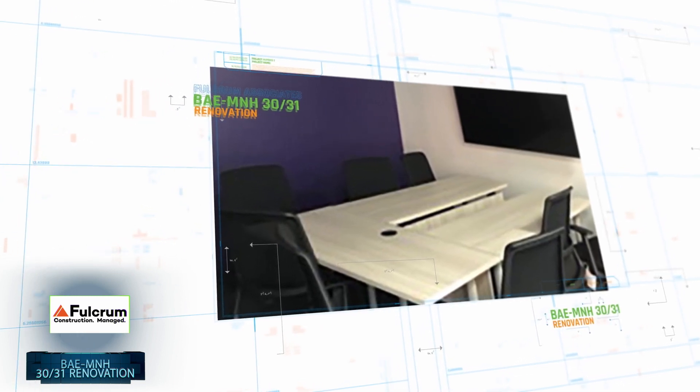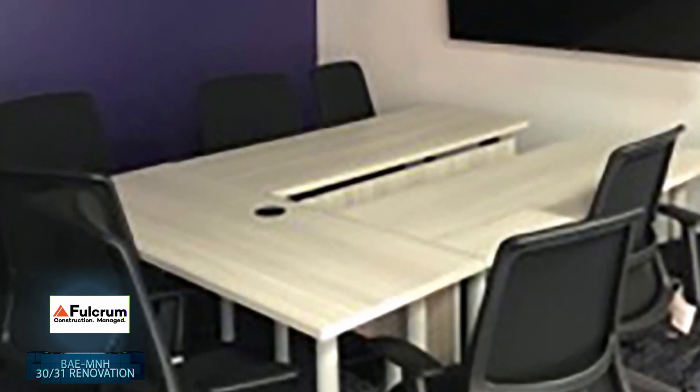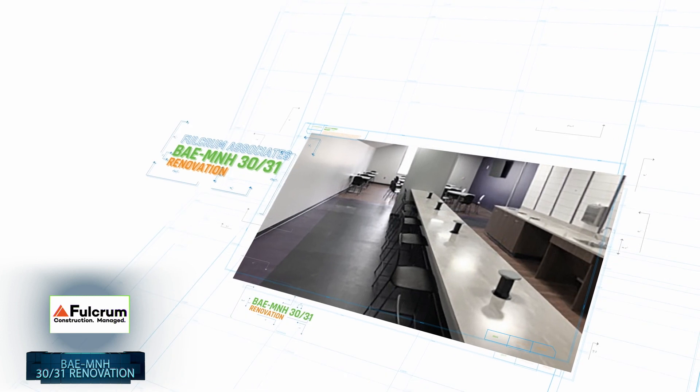The design called for extensive cooling systems for both environmental and process needs. The team successfully implemented new primary, secondary and tertiary chilled water systems and a proprietary PFAO fluid cooling system for laboratory use.